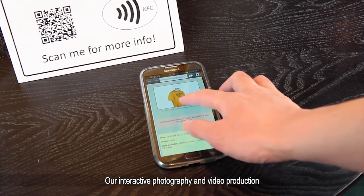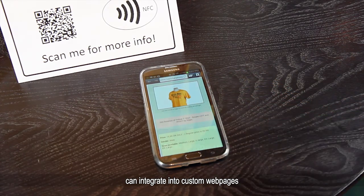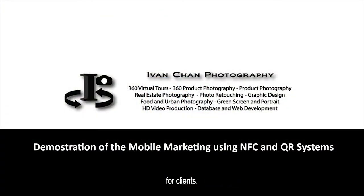Our interactive photography and video production can integrate into custom webpages for clients. The mobile marketing service will include everything from photo to video setup to setting up the webpage for the businesses.